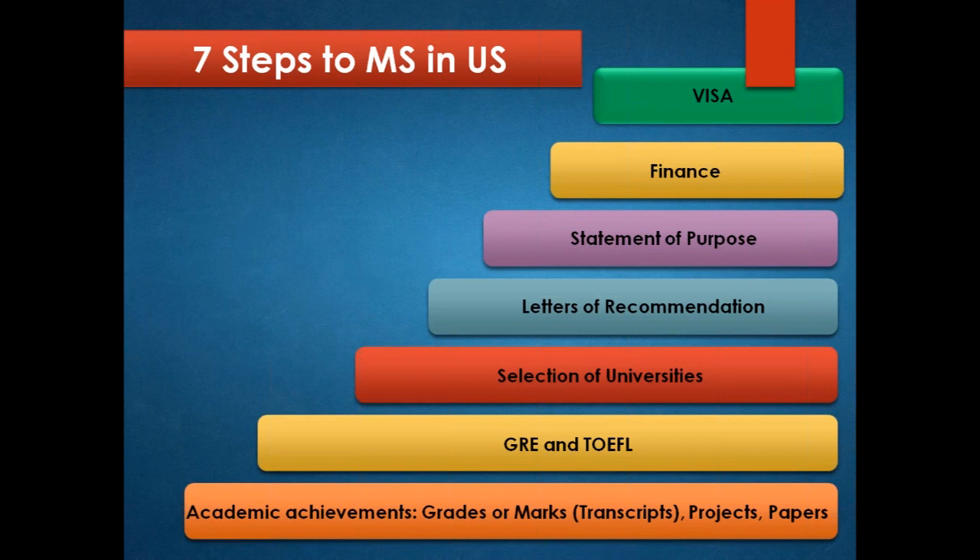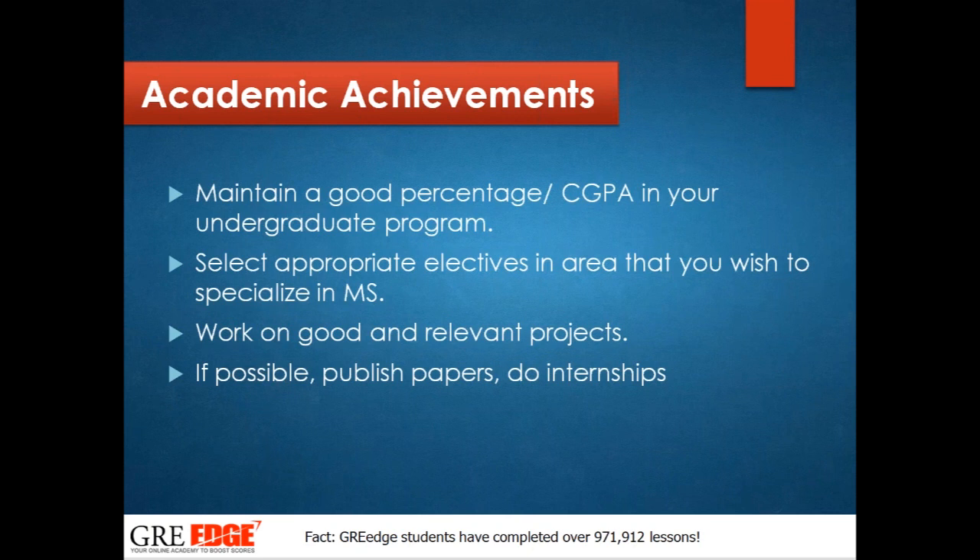Starting with academics: make sure you know your CGPA standing and try to get a decent CGPA. Focus on improving your scores in third and fourth year — the most important years. Work on a good and relevant project related to your core subject or the masters you are planning to do abroad. Your project will not be taken lightly in the admission process. Always publish a paper and do an internship. Publishing a paper really helps with your SOP, and have a good rapport with your professors.